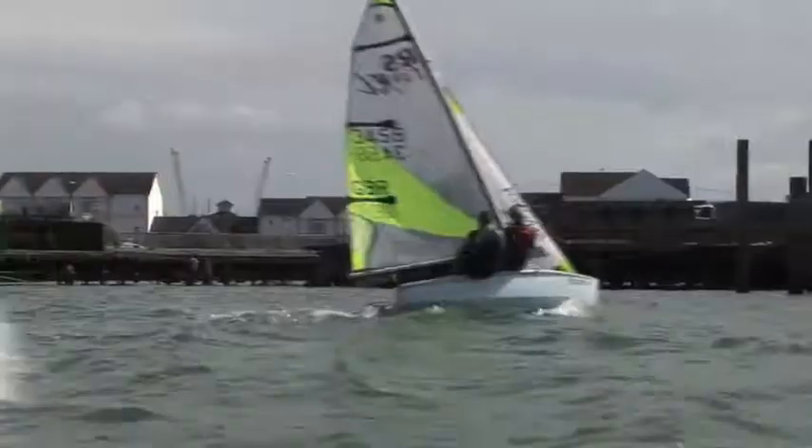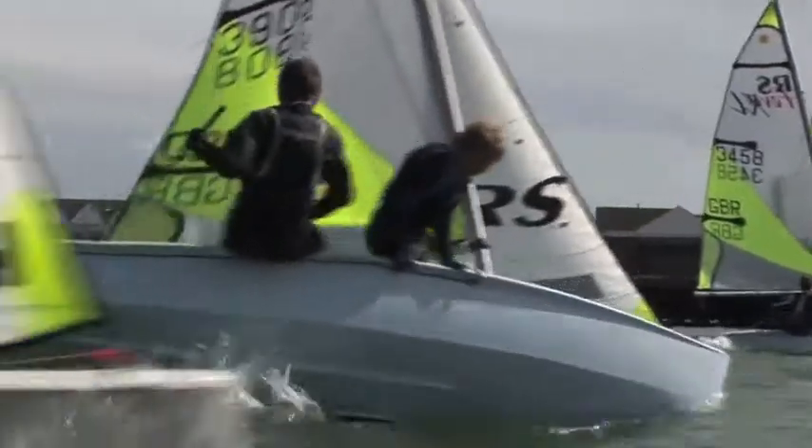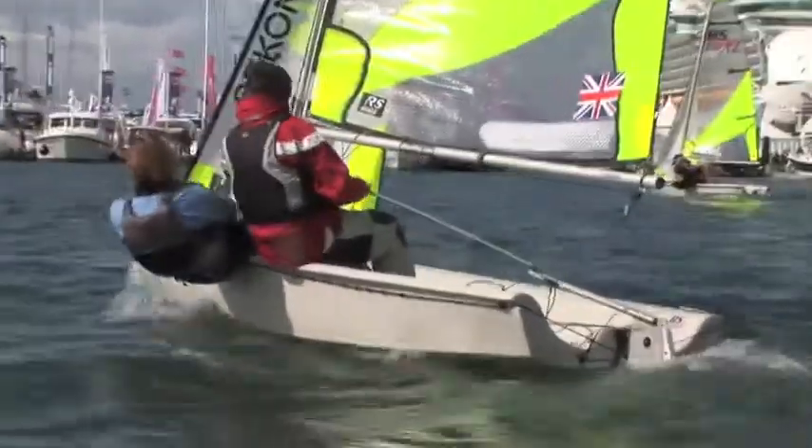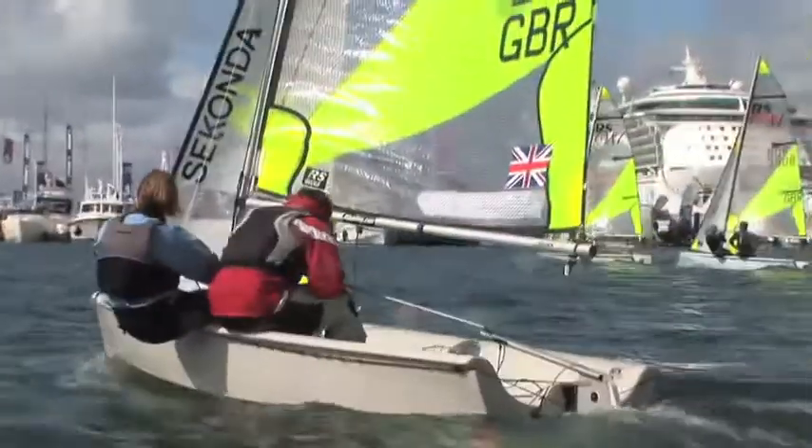Team racing is a very, very exciting, innovative form of dinghy racing. This kind of team racing is known as four-boats team racing, which means each team has two boats. It's a very simple concept — the last boat over the line loses. So it doesn't matter if you're winning the race; if your team member's coming last, you lose.